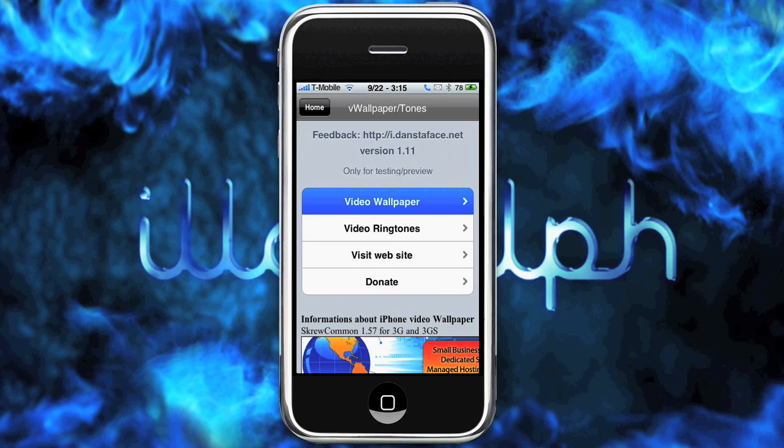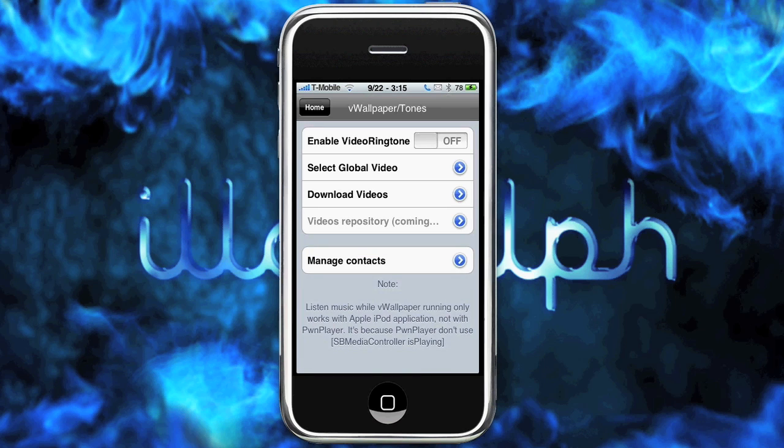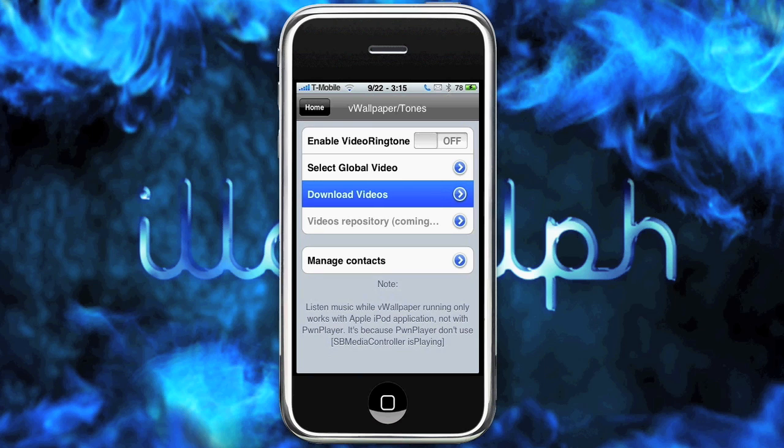Click that, and then when we go back to our homepage, it'll respring and basically give us that background. Also, there is enable a ringtone, and you can download videos from the application itself. It has Lil Wayne and all kinds of stuff that you can just sort of throw in, and then when people call, the video will pop up. You know I love my Lil Wayne.